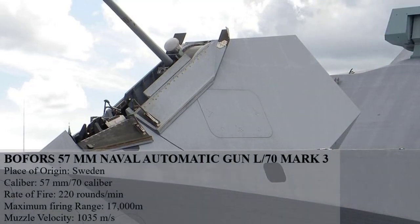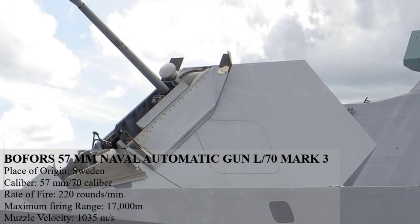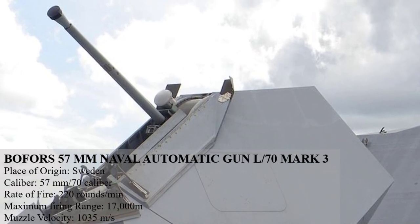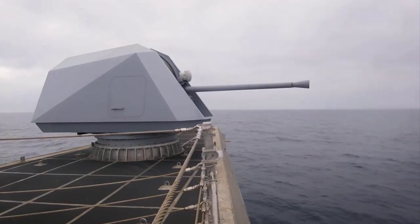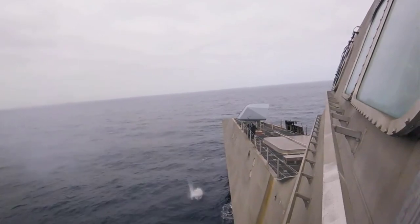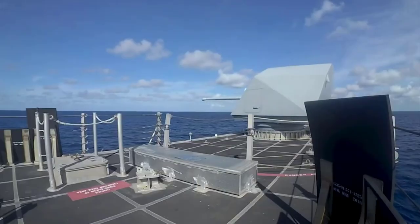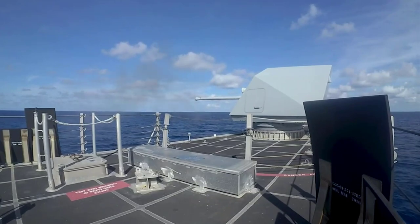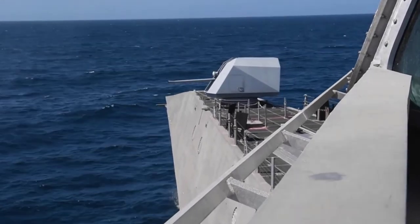The Bofors 57mm Naval Automatic Gun L70 Mark III was introduced into service with the Visby-class Corvette. Given its rate of fire and amount of explosive per shell, the Bofors gun actually achieves a higher amount of explosive fire per second than the Oto Melara 76mm, despite the 57mm cannon's seeming lack of power compared to larger naval guns. The gun has mostly been used by the Swedish Navy, although Bofors Defense has sold it internationally for use by several navies across the world, including the United States.